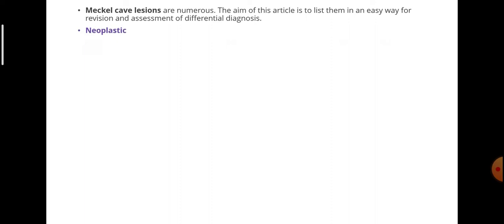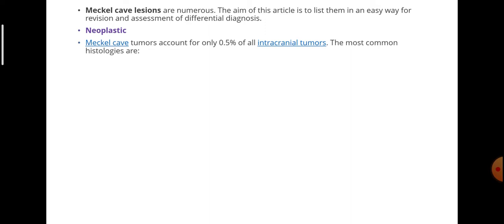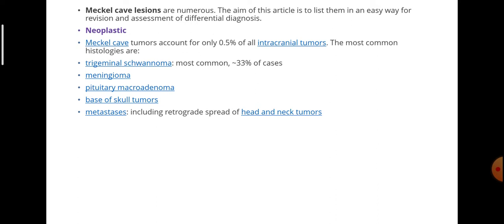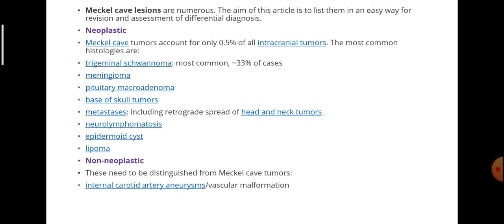Mechel's Cave lesions are numerous. They are neoplastic — Mechel's Cave tumors account for only 0.5% of all intracranial tumors. The most common histologies are trigeminal schwannoma (most common, about 33%), meningioma, pituitary macroadenoma, base of skull tumors, metastasis including retrograde spread of head and neck tumors, neurolymphomatosis, epidermoid cyst, and lipoma. Non-neoplastic lesions include internal carotid artery aneurysms, vascular malformations, and petrous apex cephalocele.